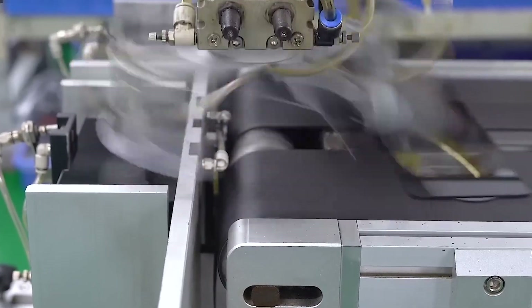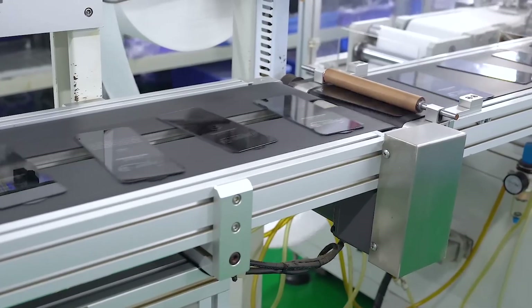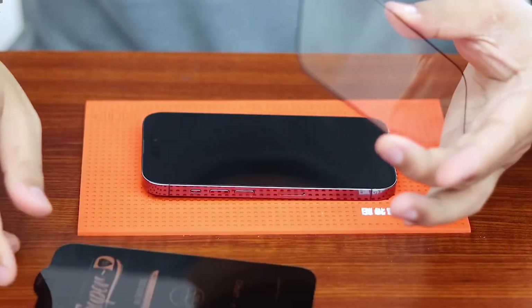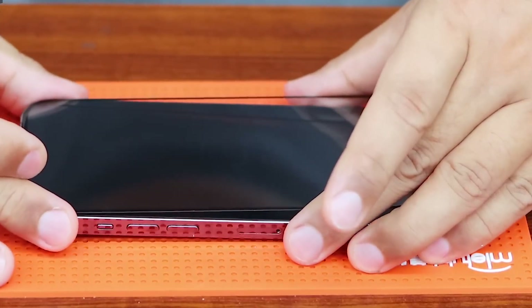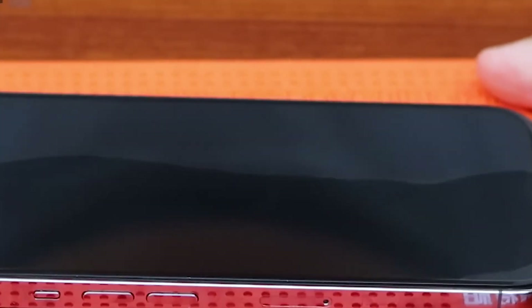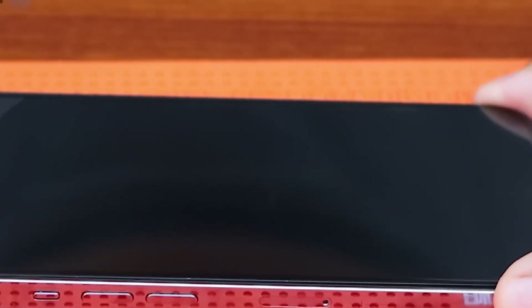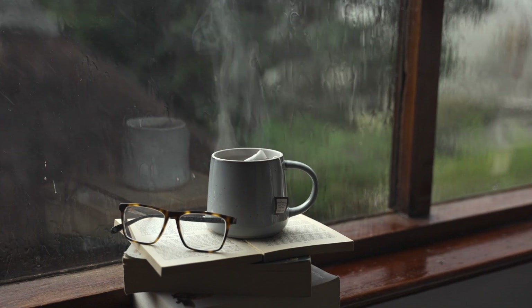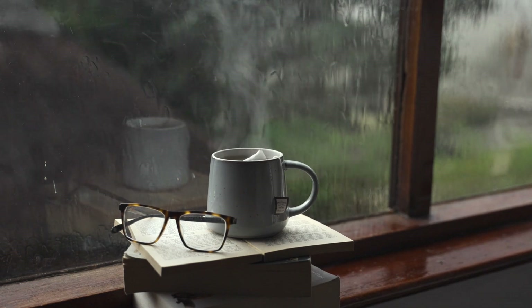With finishing and inspection complete, the glass is ready for its intended use — whether it's a window, bottle, screen, or decorative piece. This final stage ensures that every piece of glass not only looks perfect but also performs reliably for its purpose.